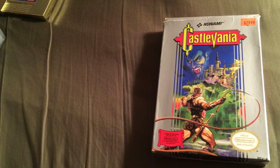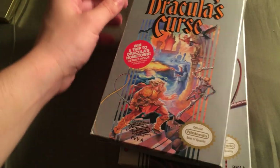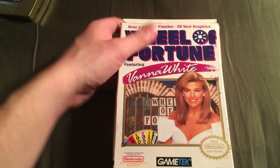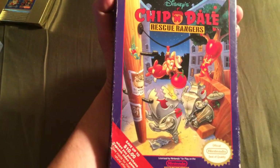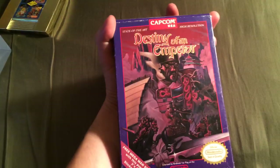Then I grabbed Castlevania 2 and Castlevania 3, so now I have all the Castlevanias completing the box set — let's put those there. I also picked up Wheel of Fortune featuring Vanna White, Chip 'n Dale Rescue Rangers, Contra, Little Mermaid, Double Dragon 2, Family Feud, Mega Man 2, and Destiny of an Emperor.